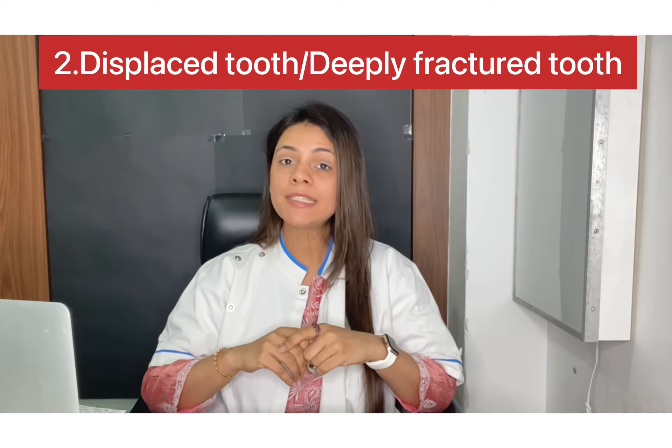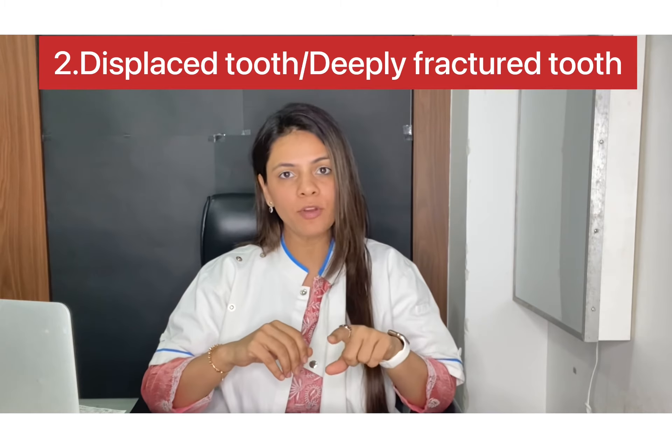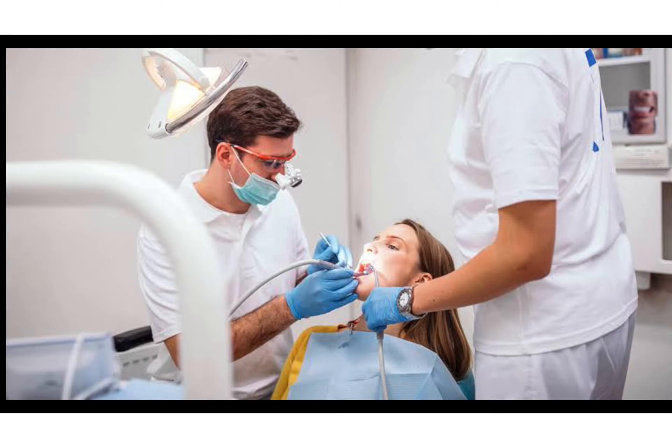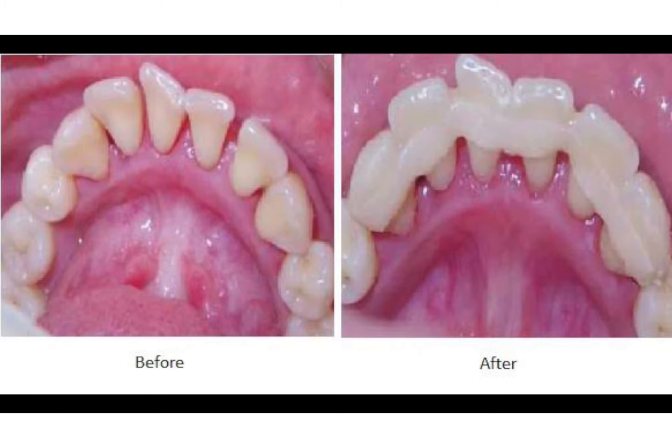Next up is a tooth which is still in the mouth but is displaced or has a DPA fracture, for which you have a window of about 6 hours to get the treatment done. In such cases, your dentist will use special instruments to do a root canal treatment or a splint that can be bonded to stabilize the tooth, which will then be monitored closely.